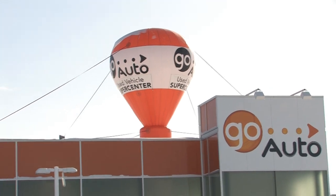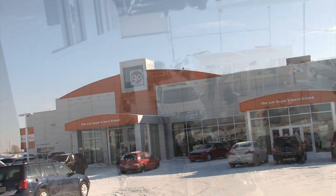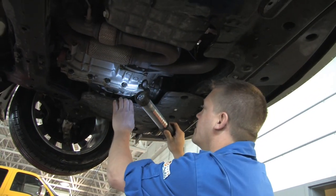Welcome to GoAuto's state-of-the-art reconditioning center. Quality is our number one priority. Every vehicle that comes through our doors must meet our standards for reconditioning.